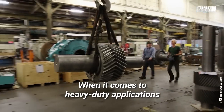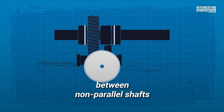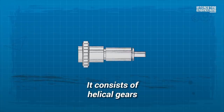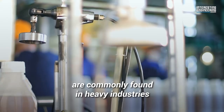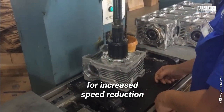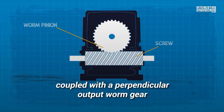When it comes to heavy-duty applications, the bevel helical gearbox is an ideal option. It features a curved set of teeth on its cone-shaped surface and is used to provide rotary motions between non-parallel shafts, typically seen in mining industry equipment. Another durable option is the skew-bevel helical gearbox, which consists of helical gears with oblique shafts and is very customizable based on the number of teeth and gears. Worm reduction gearboxes, or worm wheel gearboxes, are commonly found in heavy industries such as fertilizers and chemicals. They are used when there is a need for increased speed reduction in a small space, like an escalator, and feature a worm pinion — a screw that inputs power — coupled with a perpendicular output worm gear.